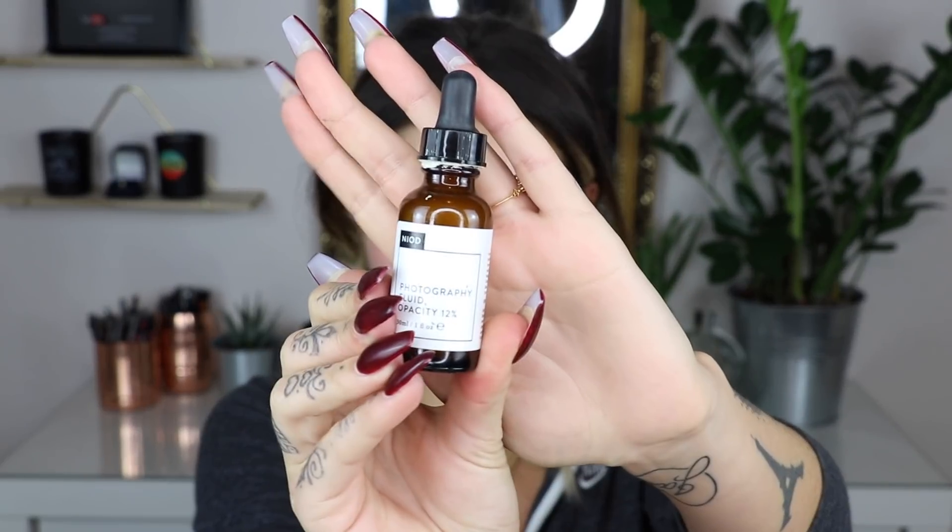So now we're all prepped. Then I'm going to take my NEOD Photography Fluid in Opacity 12%. I still don't really know what that means, but I'm going to take some of that — and this is the stuff that I went crazy for. It gives you the most lovely glow to the skin. It looks unreal in photos as well, which is obviously important for me tonight. So I'm just going to put that on all over my face. It does look quite bright, but as soon as you start massaging that into the skin, it just settles in and gives you a really nice glow.